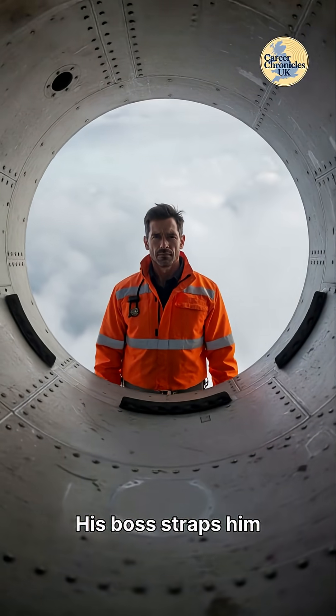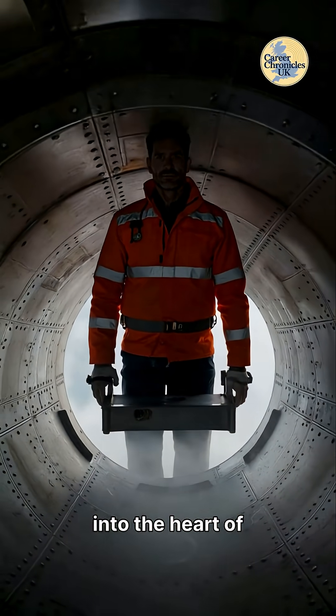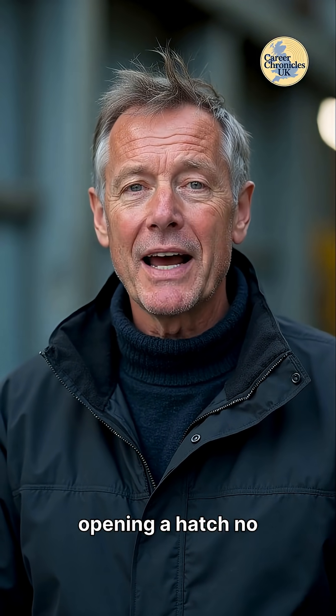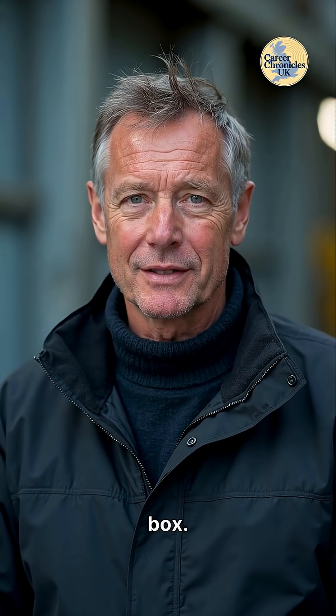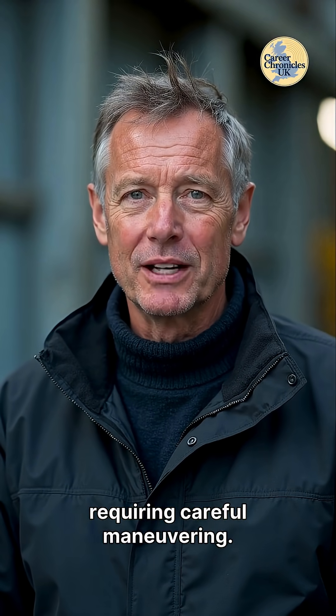His boss straps him to a laptop-sized platform, which then hoists him through swirling clouds higher into the heart of the turbine. His first critical task: opening a hatch no wider than a pizza box — a tight squeeze, requiring careful maneuvering.